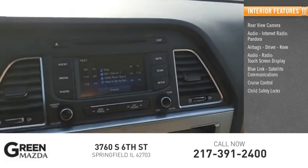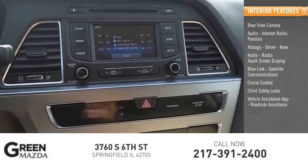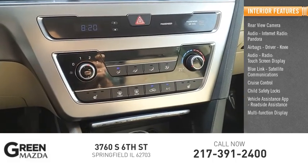Cruise control, child safety locks, vehicle assistance app, roadside assistance, multi-function display, and power windows.